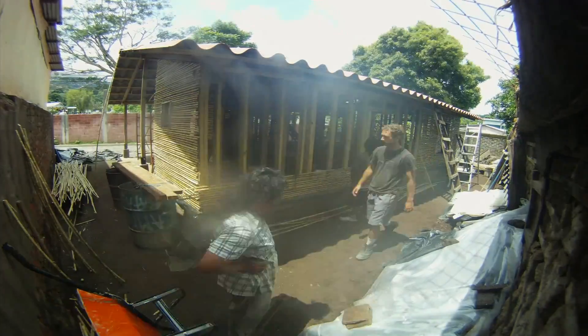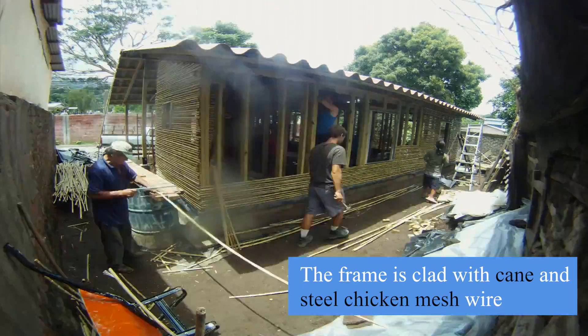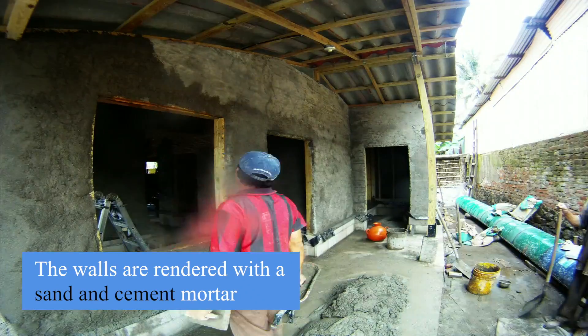To form the earthquake-resistant walls, the timber frame is then clad in the cane and steel chicken mesh. Lastly, the walls are finished by rendering with a simple sand and cement mortar mixture.